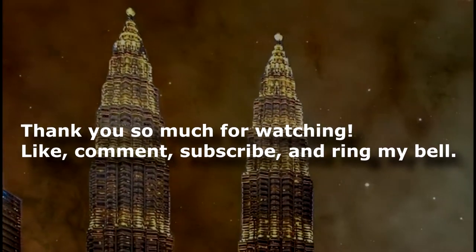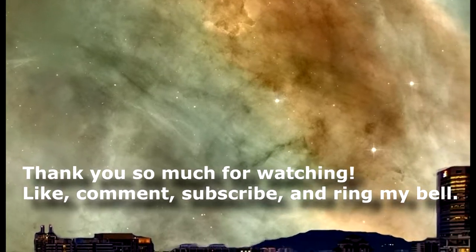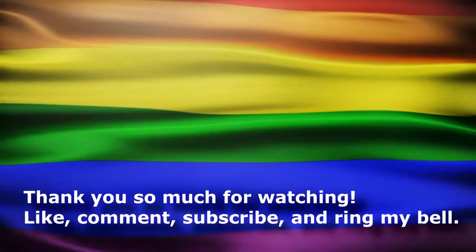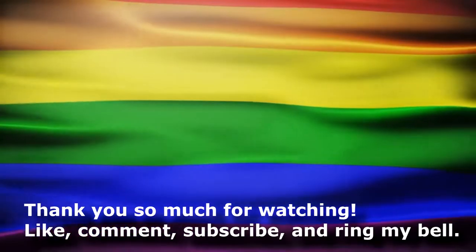However, regardless of whichever route that you choose to go, please remember I am on your side. Remember to hit the like button if you like this video, comment and subscribe, hit the little bell notification, and I'll see you in the next video.